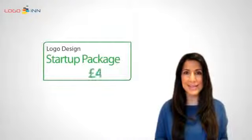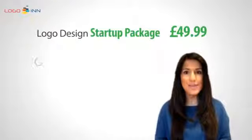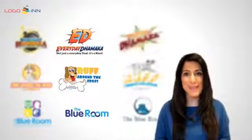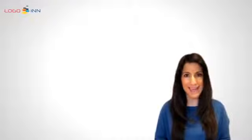The logo design startup package costs £49.99 and comes with three unique design concepts by a single designer. It comes with unlimited revisions, which means that you can ask for any number of amends any number of times without paying anything extra.